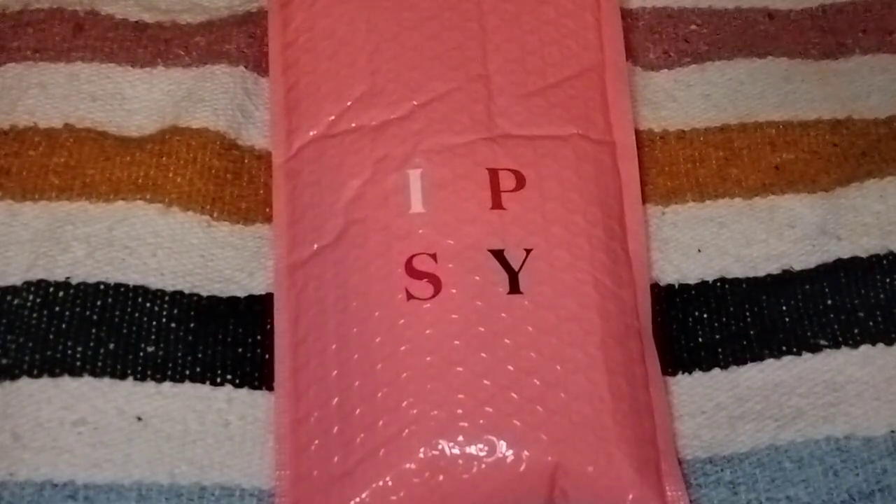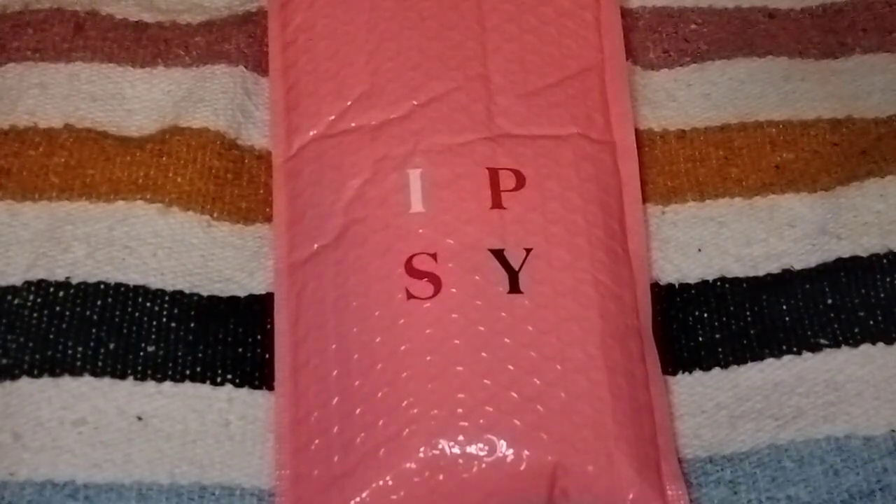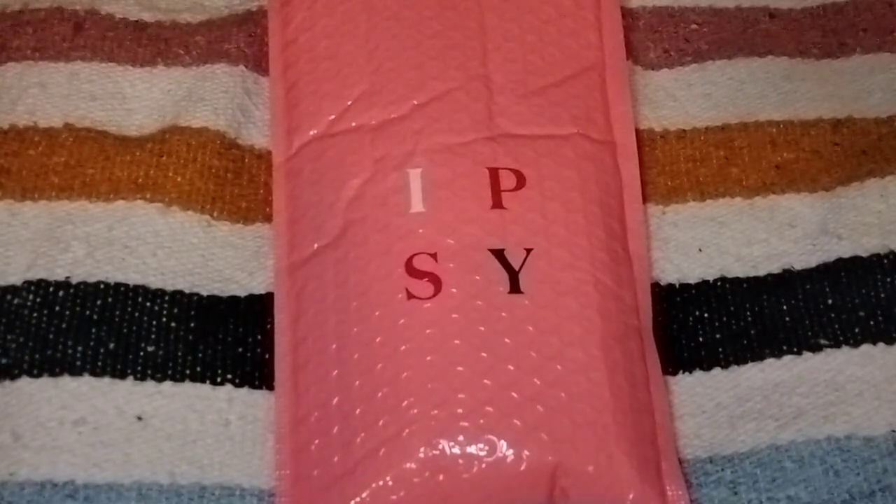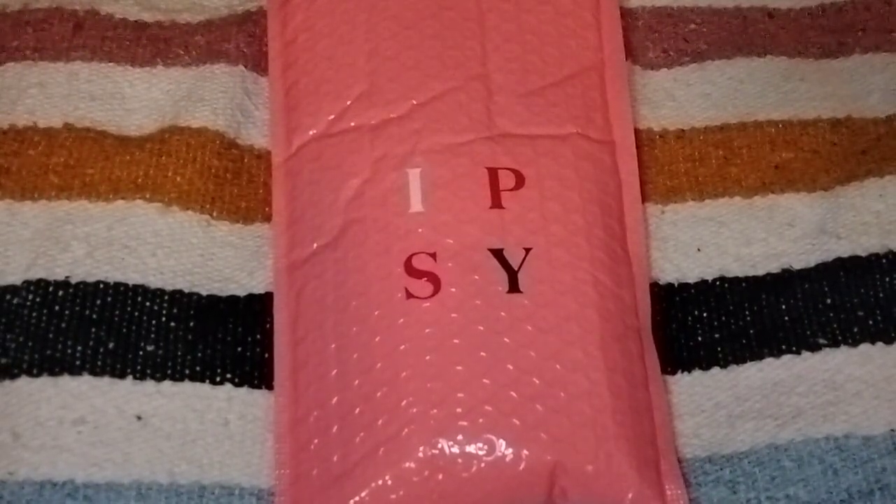Hi everyone, welcome back to my channel, this is Jody. Good evening, I hope everyone is having a wonderful weekend. Welcome back to all of my old subscribers and welcome to all of my new subscribers — thank you everyone for joining me. Tonight I have the unbagging of the Ipsy Glam Bag for April 2023, so let's jump right in.